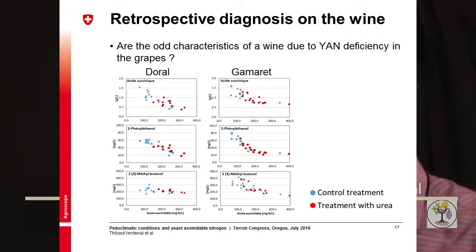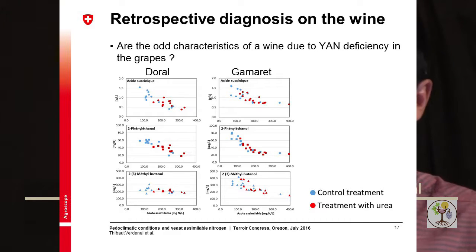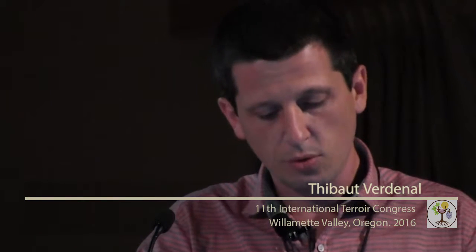Another question in that project was to perform a retrospective diagnostic on the wine — meaning that when you are in a situation where you test a wine with a problem that you think might be due to nitrogen-deficient must, it would be interesting to confirm that by analysis. The lab team pointed out several correlations between components in the wine and the YAN level in the must, including succinic acid, two superior higher alcohols, and also proline concentration.